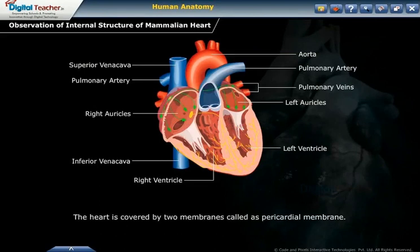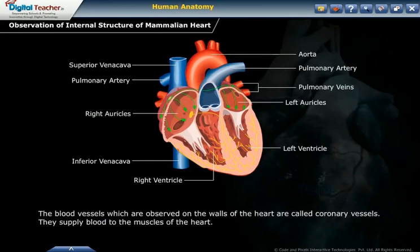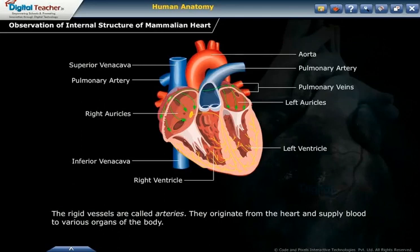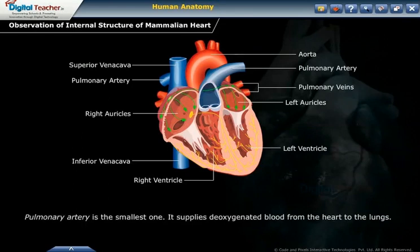The heart is covered by two membranes called the pericardial membrane. The space between the two layers is filled with pericardial fluid, which protects the heart from shocks. The blood vessels observed on the walls of the heart are called coronary vessels; they supply blood to the muscles of the heart. A total of six blood vessels are attached to the heart, two of which are rigid arteries and four are less rigid. The aorta is the largest artery, supplying oxygenated blood to the body parts. The pulmonary artery is the smallest, supplying deoxygenated blood from the heart to the lungs.